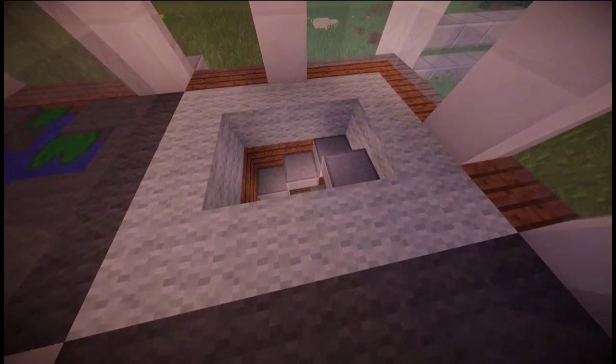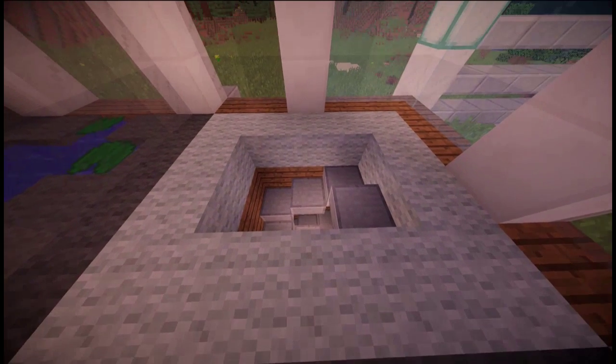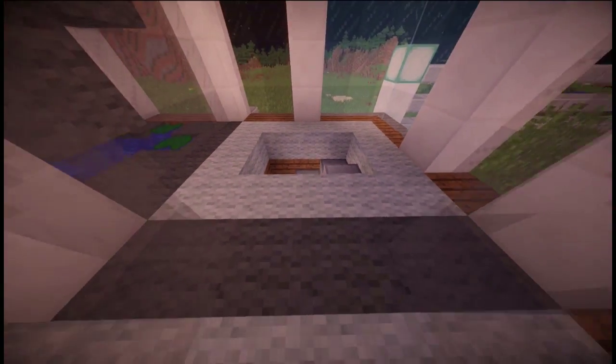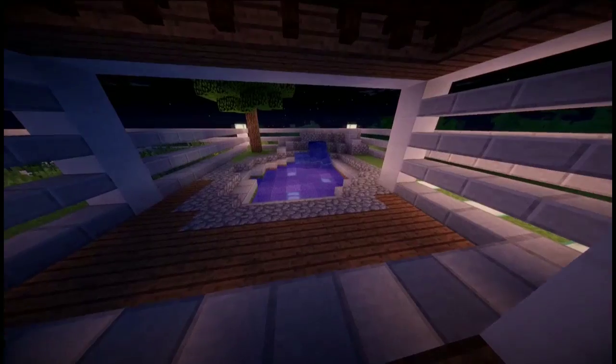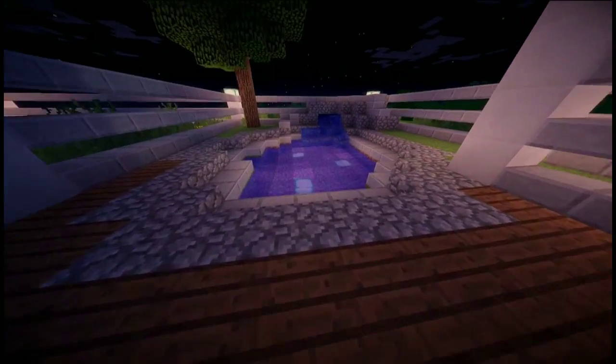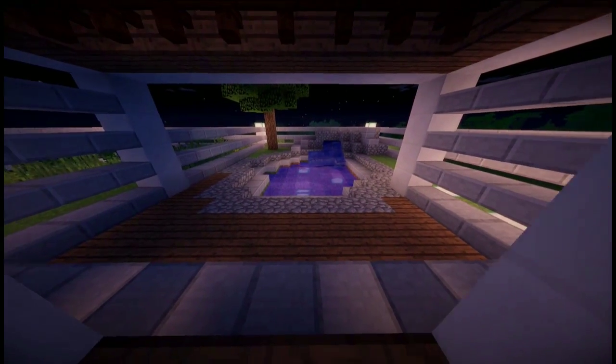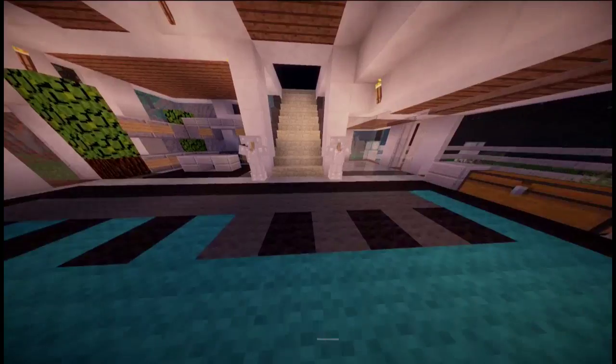Moving on to where the bedroom used to be, I've added something cool — I'm not gonna tell you quite what it is yet, but it is something awesome. And if we move on to the back garden, you can see it actually looks pretty nice — there's a little pond, just a chill area if you want to relax and watch the fish.